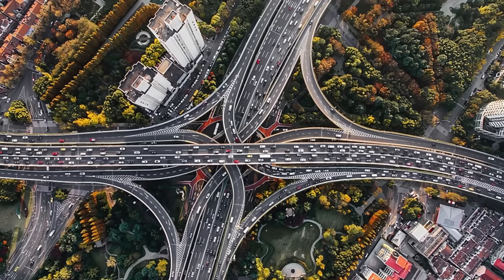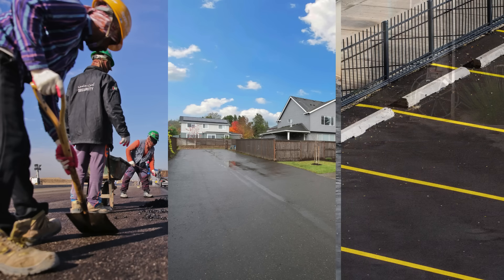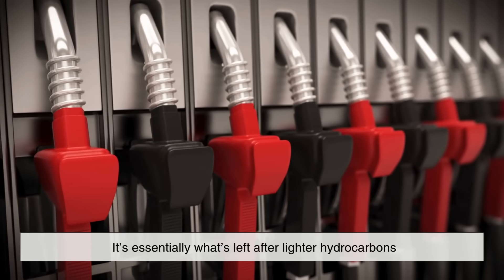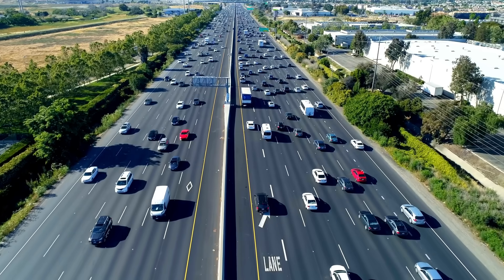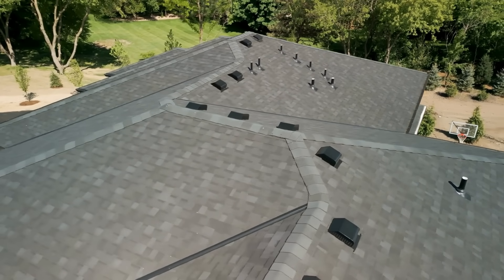And lastly, let's talk about something that often goes unnoticed: roads and infrastructure. Asphalt, the black sticky material used to pave roads, driveways, and parking lots, is a residual product of crude oil refining. It's essentially what's left after lighter hydrocarbons like gasoline and diesel are extracted. Without crude oil, we wouldn't have the smooth highways that connect cities or the rooftops made with asphalt shingles that keep our homes dry.